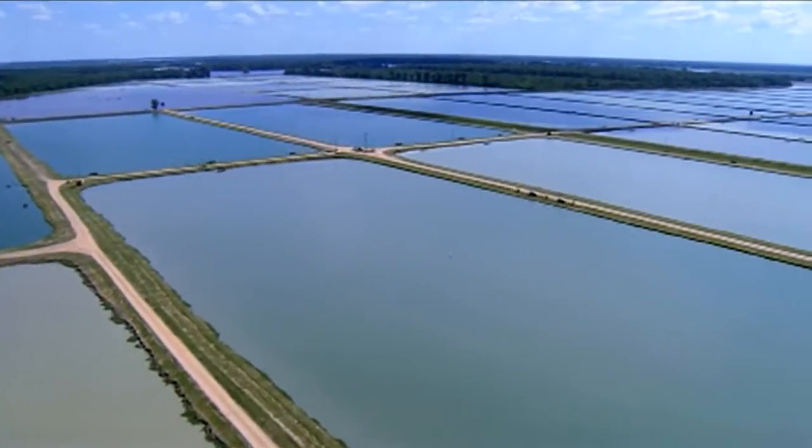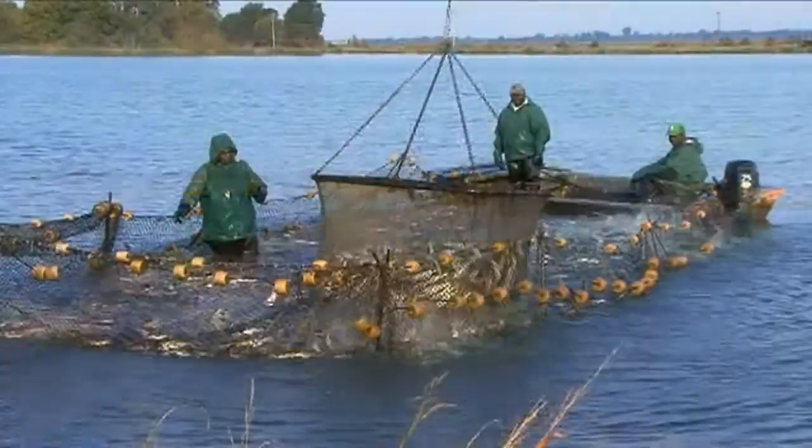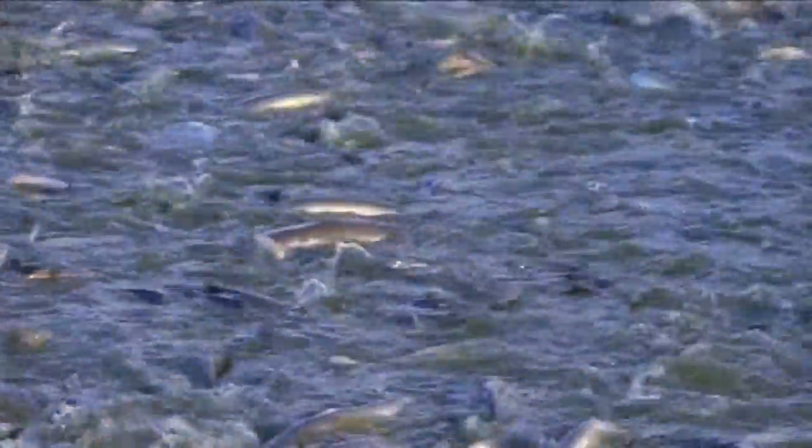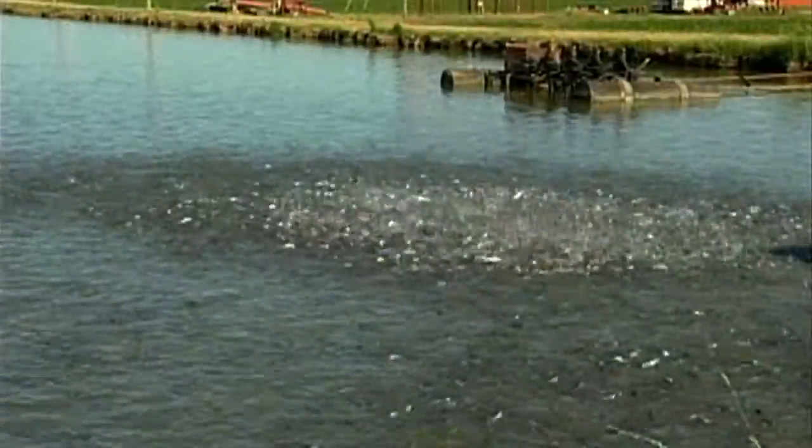As we drove through the area, we saw one catfish farm after another. The cool thing was you could actually see, as they fed the fish, that the food floated, which meant they ate off the top of the freshwater ponds.